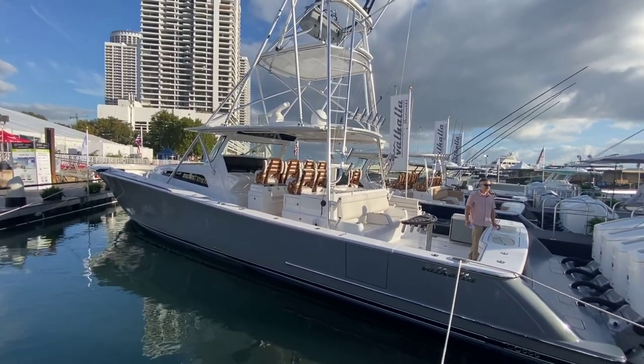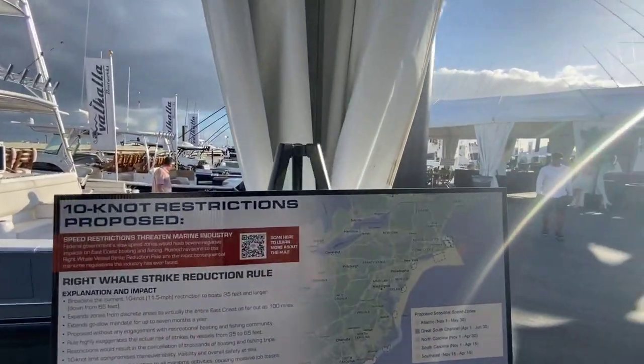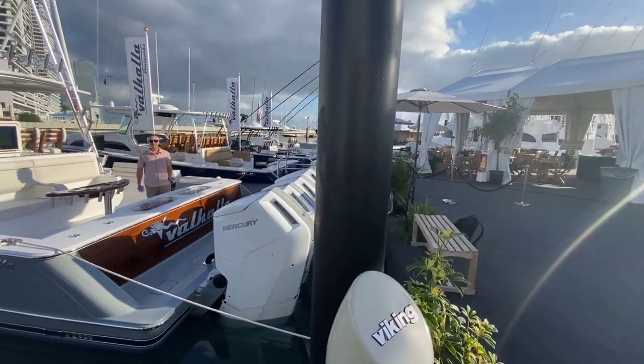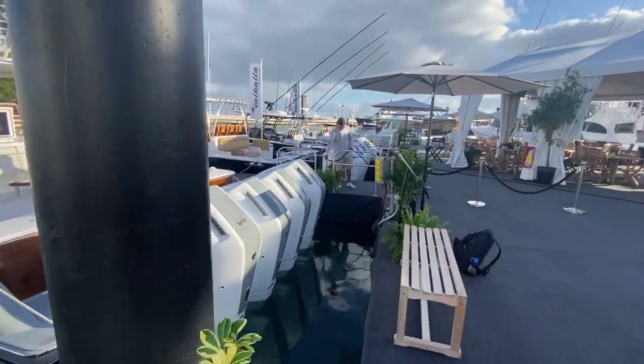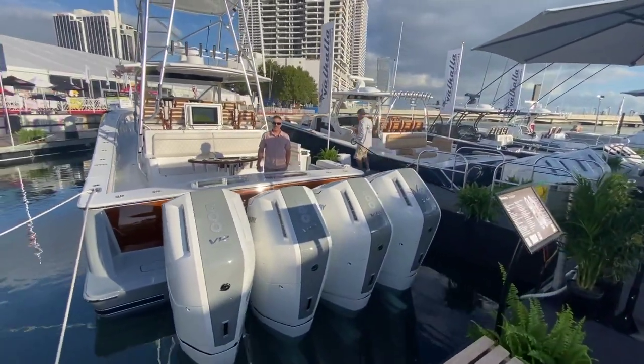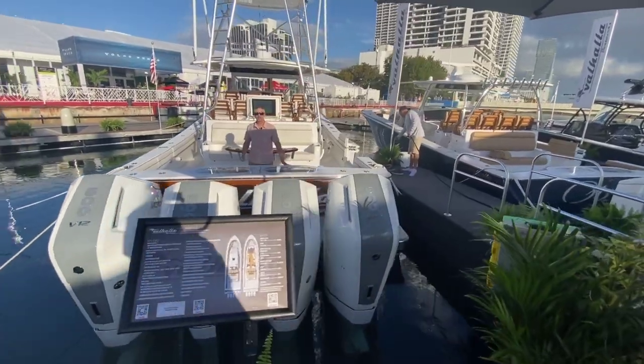Welcome back to the Miami Boat Show. I'm Dan Harding with Power Motor Yacht and Active Interest Media, joined this morning by my friend and colleague, Editor-in-Chief of English Journal, Charlie Levine. Right now one of the hottest debuts of the show is unquestionably the Valhalla 55 — the new flagship of the new line.